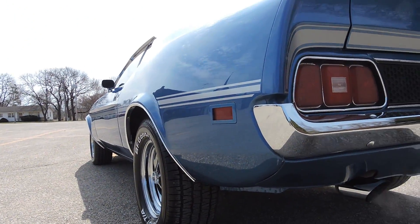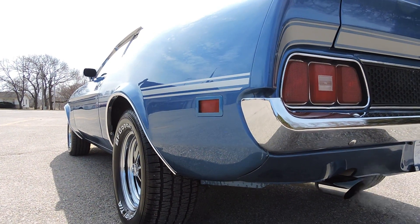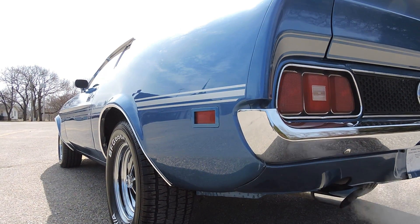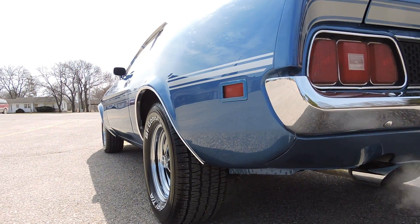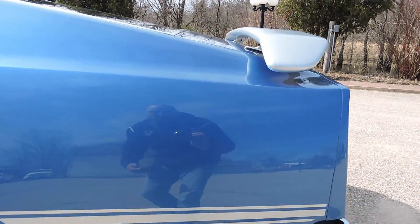This car is about as straight as they come. If you're looking for a beautiful parade car, cruise night car, local car show quality car — something you can jump in and drive — this is it. You'll be dang proud of this car. The driver's side is as straight as the passenger's. You can see your reflection anywhere on the car.